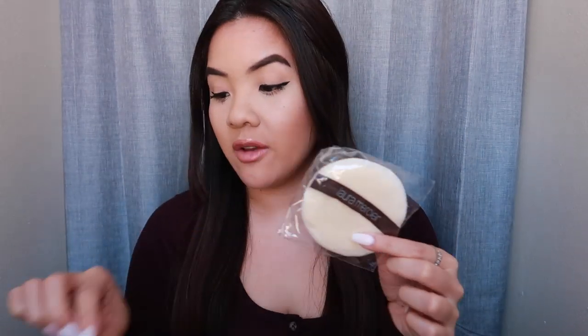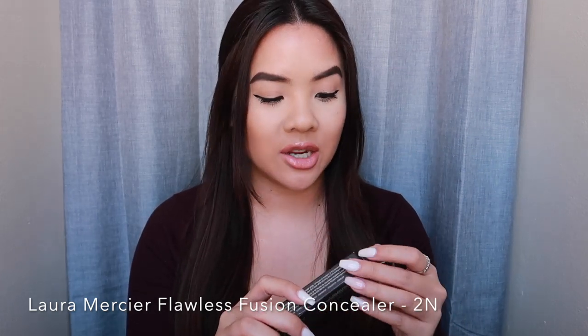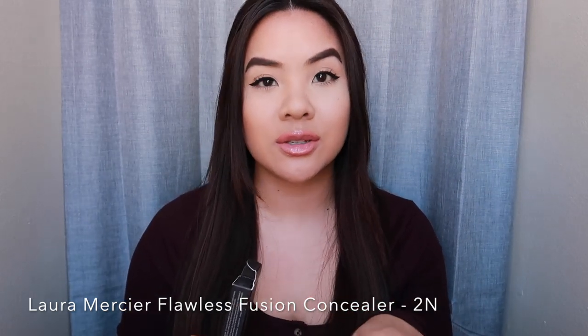The last items from Laura Mercier are the powder puff — I love these, they're great if you're using the translucent powders — and I have an extra now. My friend from Laura Mercier also gave me their newer concealer, the Laura Mercier Flawless Fusion Ultra Longwear Concealer. I haven't used this yet, but she gave me the color 2N which I think is going to work really great for my under eyes. I've heard amazing things about it, so I will keep you updated.